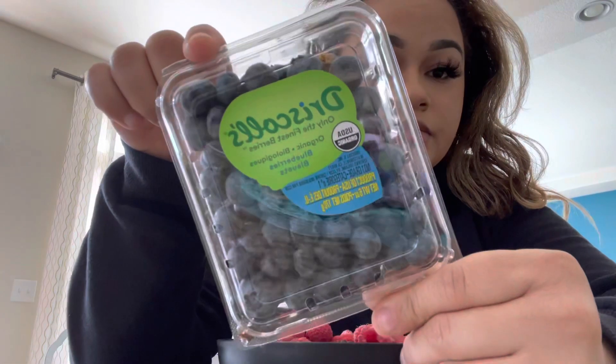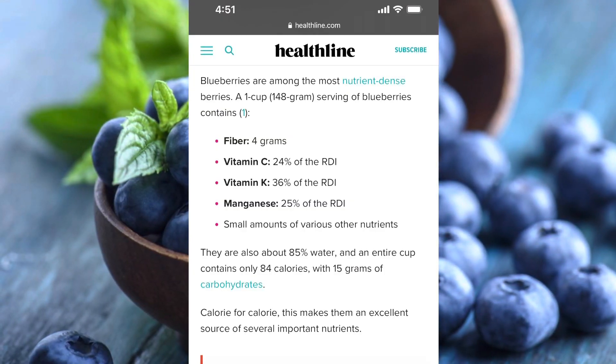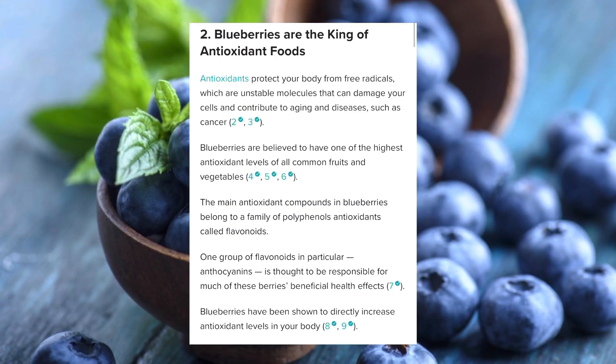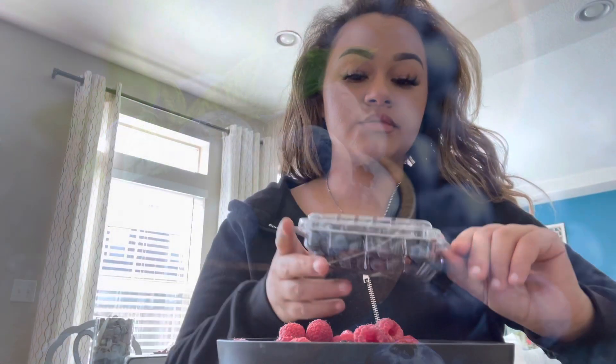Next up I have blueberries — these are all the same brand of fruit that I bought. Here are the quick nutrition facts if you want to pause and read; I think it's pretty interesting. Now I'm just going to sprinkle some blueberries in.